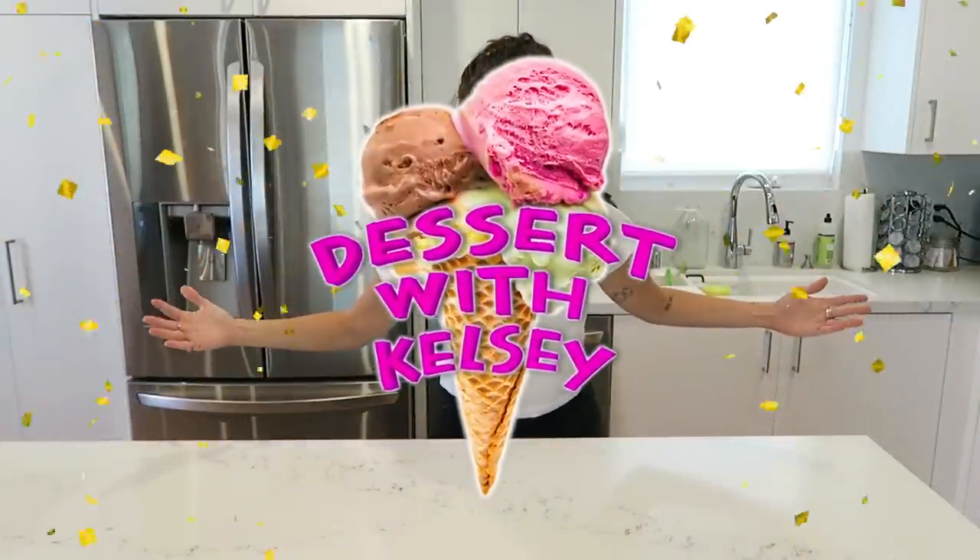Hi, welcome back. Look where we are — again, the kitchen. And you might be thinking, oh my god, another dinner with Kelsey? How did we ever get this lucky? And I'm here to say, you got even luckier than you think. Because it's a dessert with Kelsey. That's right, we are making dessert today.